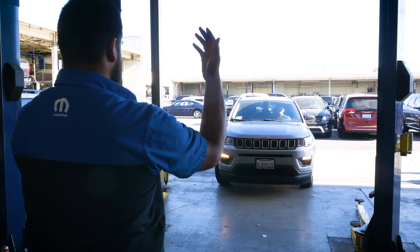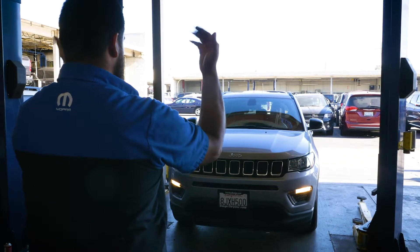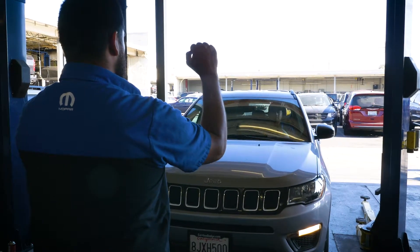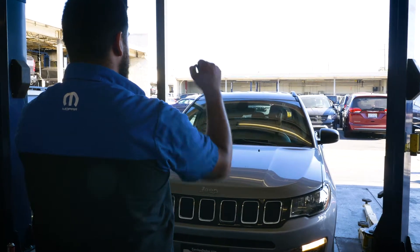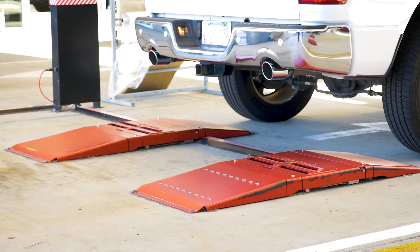Moving from that spot, we'll move the vehicle into the service lane and we'll do a multi-point inspection which will cover every point of your vehicle to ensure that your fluids are right, your tire pressure is correct, and if you need anything, we'll be sure to let you know.